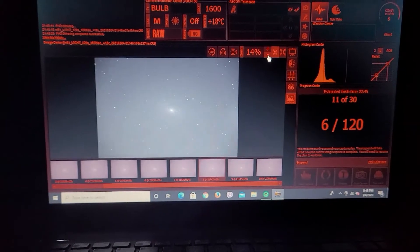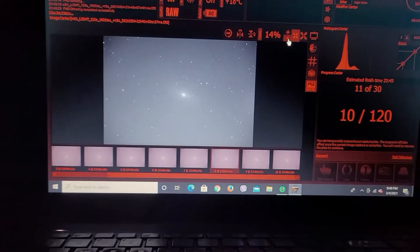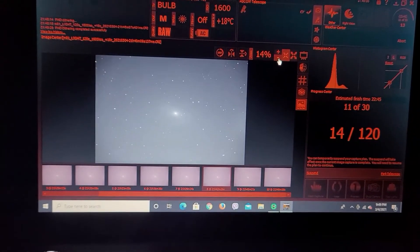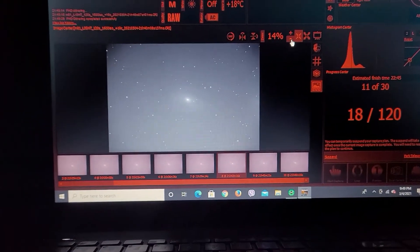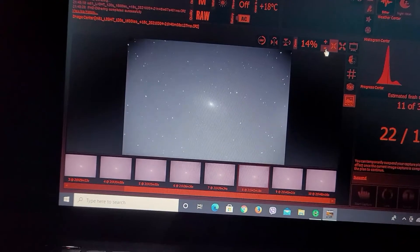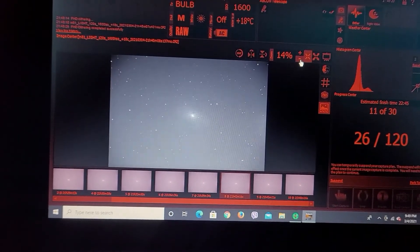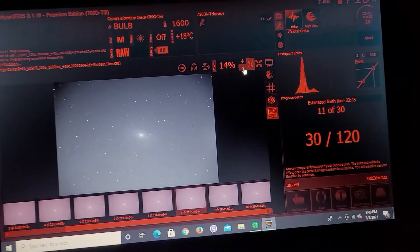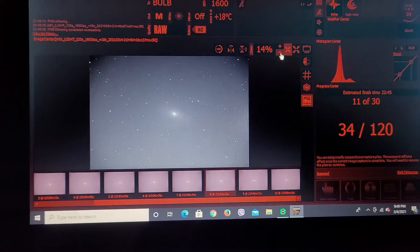I think I'm going to get a good image here of M81 doing two-minute exposures. I don't have any light pollution suppression filter, so this is just straight broadband imaging of M81. The moon comes up later tonight in a few hours, so I'm hoping I can shoot until the moon rises. This is a great test for the new mount.